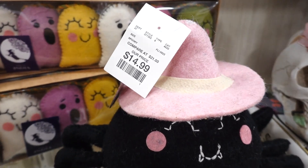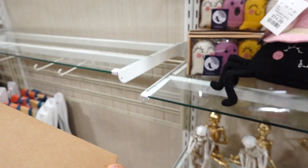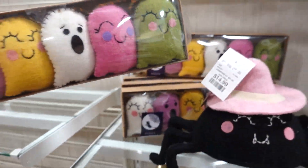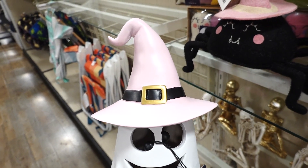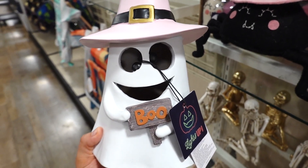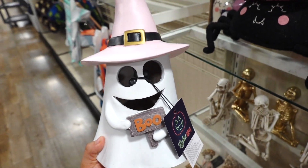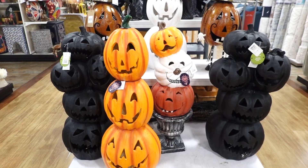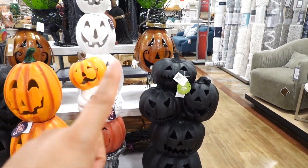They even have these ghost garland ones right here; this one is $12.99. I spotted this ghost — I saw this one last year. I don't remember if it had the pale pink witch hat but this one does light up and it has a little sign that says 'Boo'; this one is $14.99.